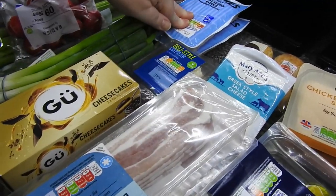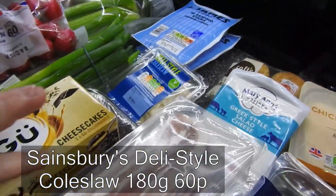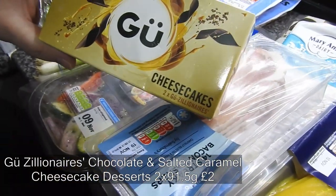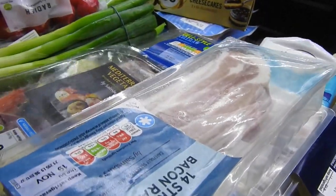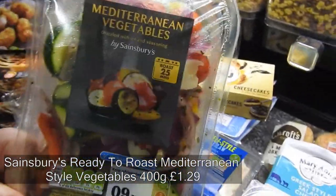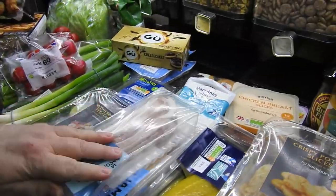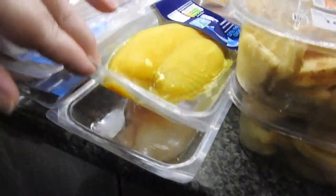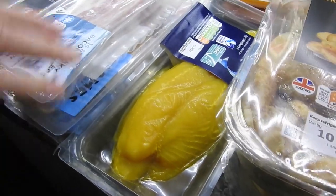I got some deli coleslaw. I've got some cheesecakes — I actually still have the ones from the last haul, but we've got company tomorrow so it saves me making a pudding. I've got these Mediterranean vegetables, which are for a recipe in the week, same with the bacon and the fish — they're all one meal. I'm planning fish parcels with the Mediterranean vegetables.